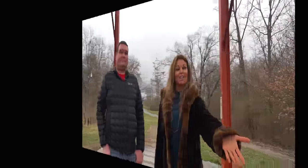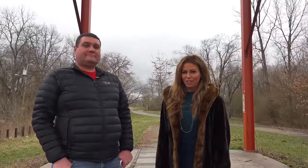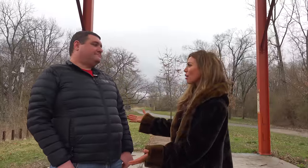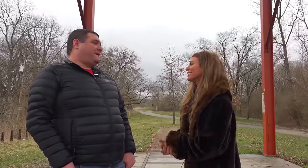Thank you for watching another episode of History in Your Own Backyard. I'm your host, Susie Selleck, here today in Cincinnati, Ohio. Jeffrey Jekowick, thank you so much for joining us — as always, your wealth of information. My pleasure. And remember: travel slowly and stop often.